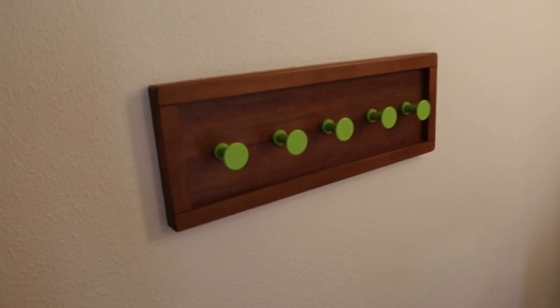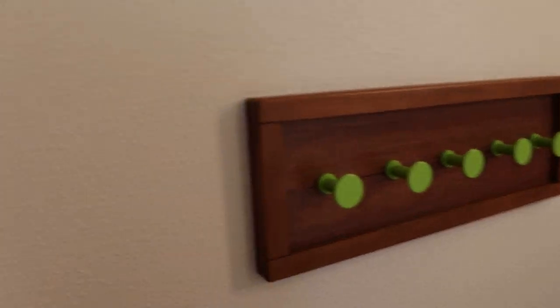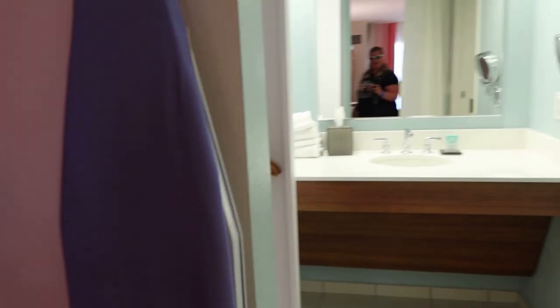There are nice coat hangers or a towel hanger — whatever you need it for. And there's an ironing board. Now we're going into the bathroom.